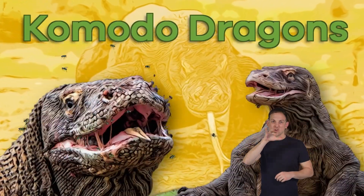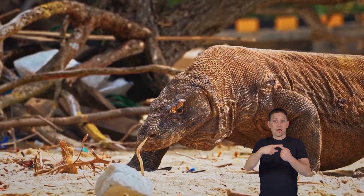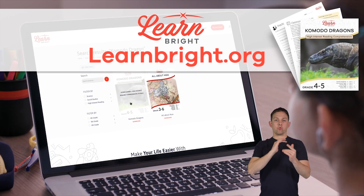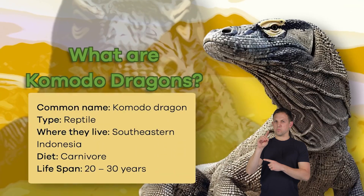Komodo dragons. Hello animal enthusiasts. Today we are going to learn all about Komodo dragons. You can read along with us by downloading this lesson plan from our website, learnbright.org. What are Komodo dragons?